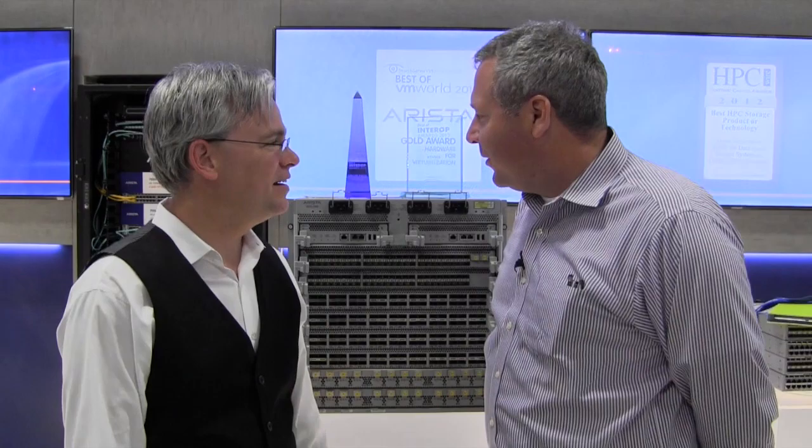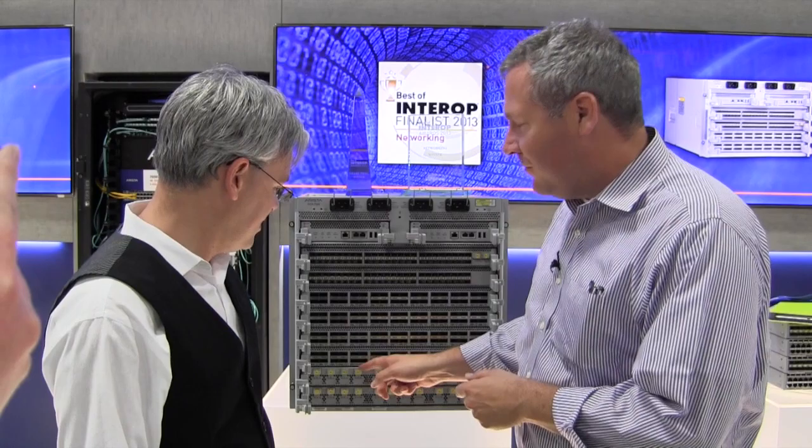I'm Steven Foskett here at Interop Las Vegas with one of my favorite companies, a frequent Tech Field Day sponsor, Arista Networks. You guys got a couple of chunks of glass here today. Well, I think we built the world's biggest, fastest, densest, lowest power, most efficient hardware VXLAN-enabled Ethernet switch with the world's first triple-speed interface. It runs 100 gig, 3x40 gig, or 12x10 gig on the same port. It's software configurable.